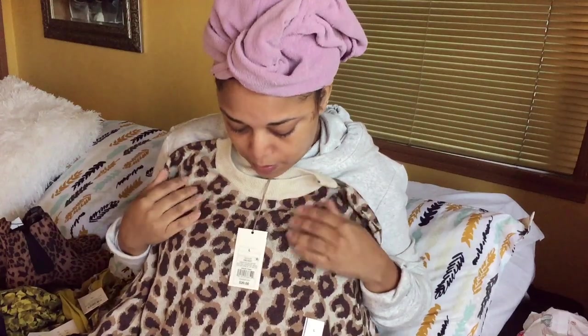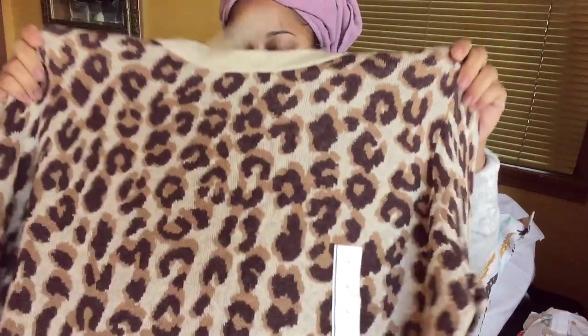Y'all know I love animal print — I had to get the sweater. I did have a brown sweater from them, but this was 20 bucks. I kind of like mine a little bit oversized so I got a large. Y'all, is anybody feeling the pain with me? There are some things I used to wear that were like a small, but can't anymore. I'm a small petite, like a size 8-10, but I used to be like a four before my kids.